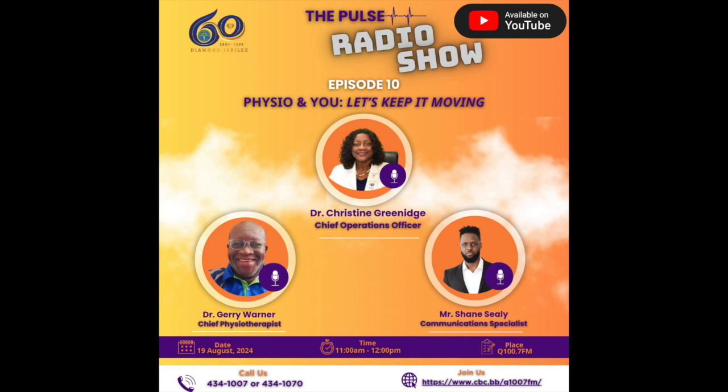Dr. Warner responds: Thank you, Shane. Good morning to you and to everyone online and on air. Good to be with you. Also in studio is another one of our physiotherapists, Dr. Alicia Grace. Good morning, everyone. So good to have you both. Dr. Warner, talk a bit about the work you do in the physiotherapy department and, more importantly, how you serve the public on a daily basis.